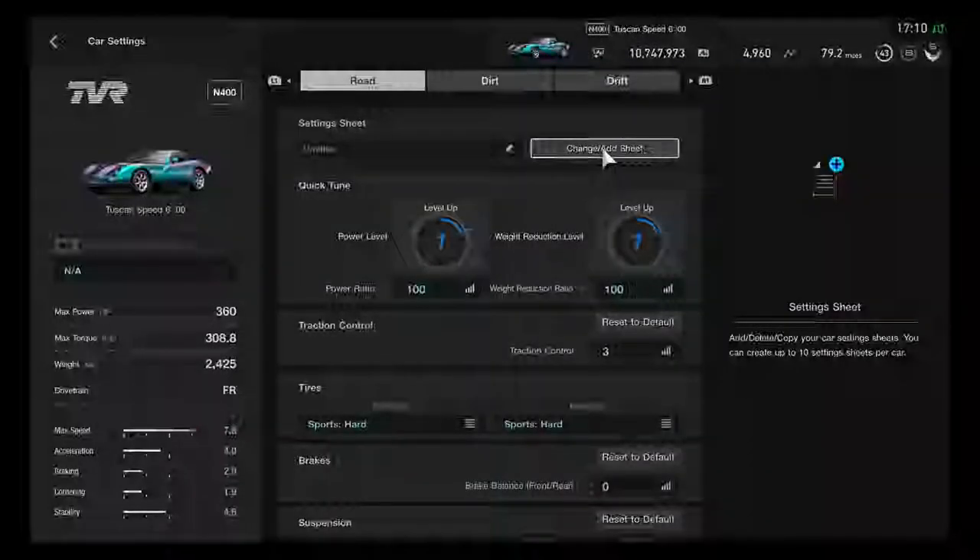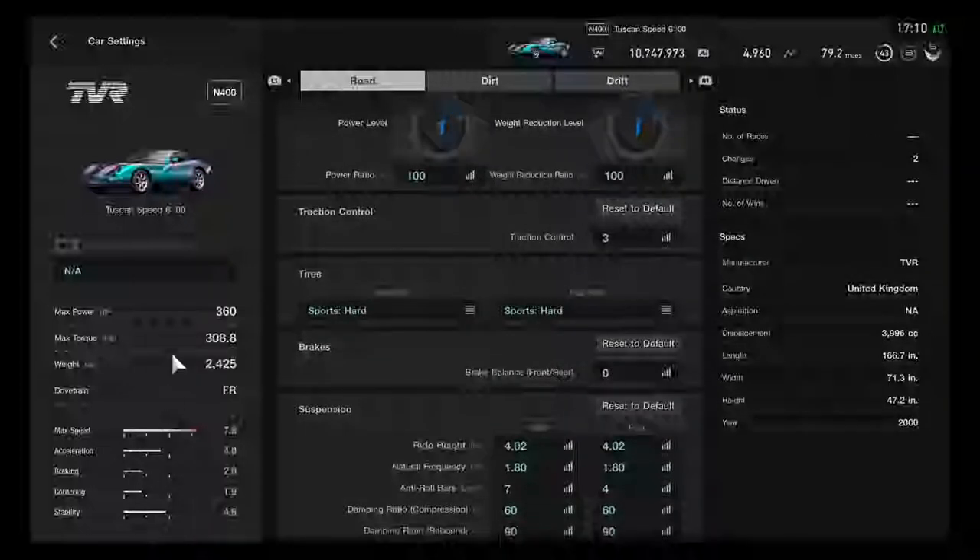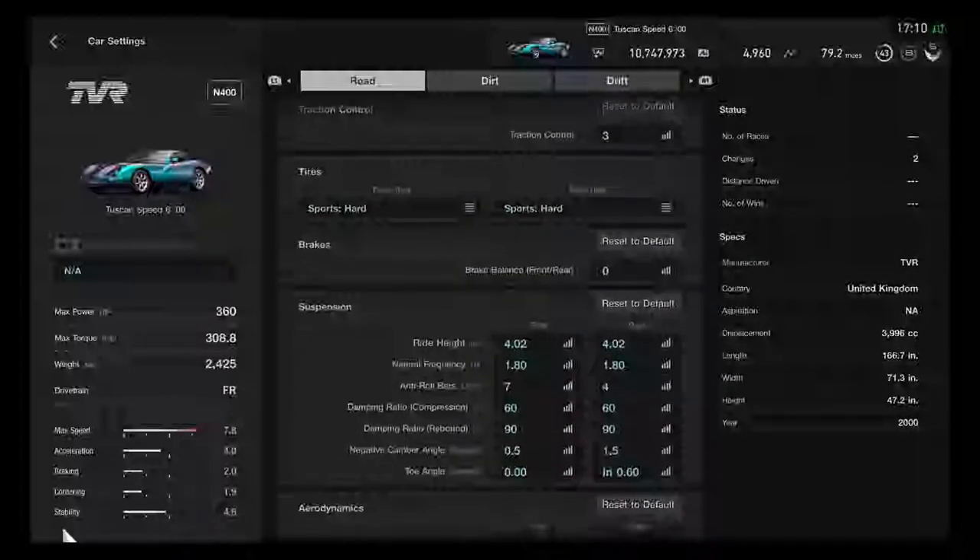Taking a good look at the performance stats: the max horsepower is 360, max torque is 308.8, weight is 2425 pounds, and the drivetrain is FR. That was a pretty interesting good performance on this car.